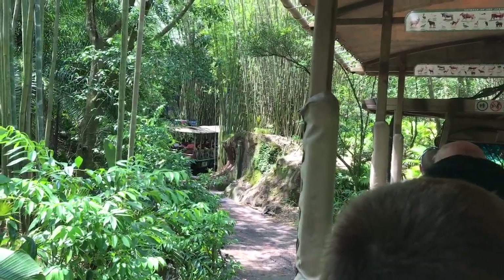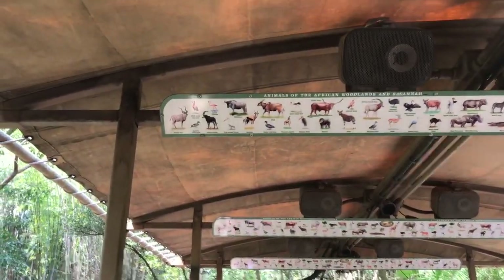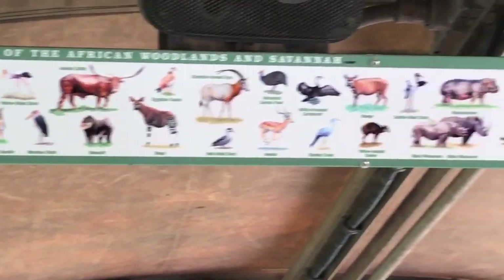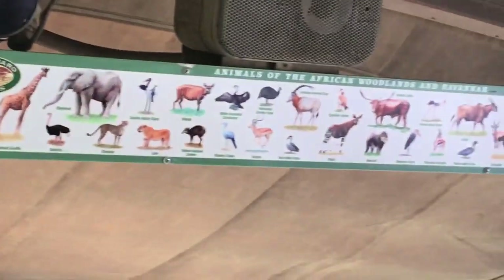Now if you take a look up over your heads, you will see that animal spotting guide. That guide will help us identify some of the animals we'll be seeing out here on the reserve today. There's a lot out there — we probably won't be able to see all of them, but we usually have some pretty good luck. So let's see what animals we can find out here.